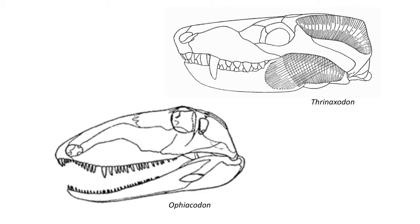In Ophiacodon, the temporal fenestra on the side of the skull is rather small and featured a local attachment site for the adducting muscles to close the jaw.